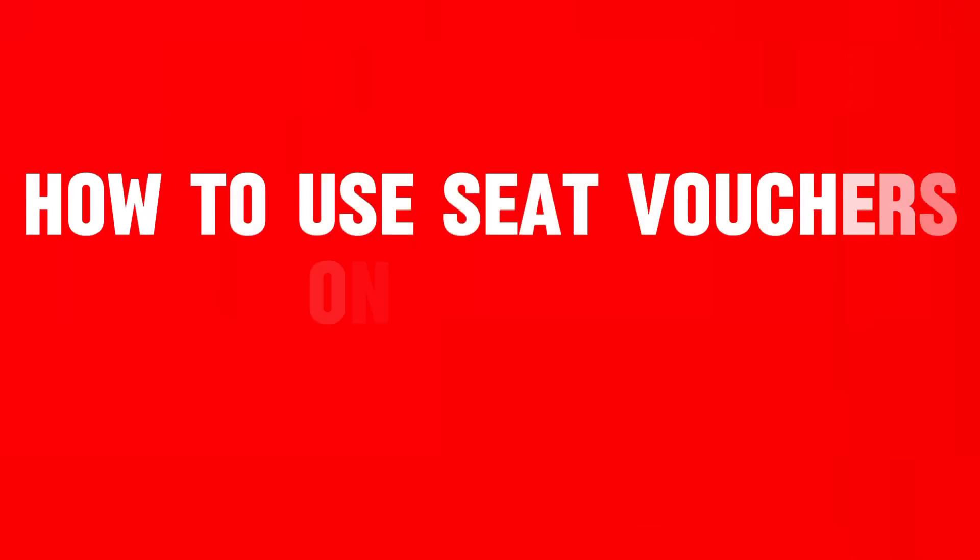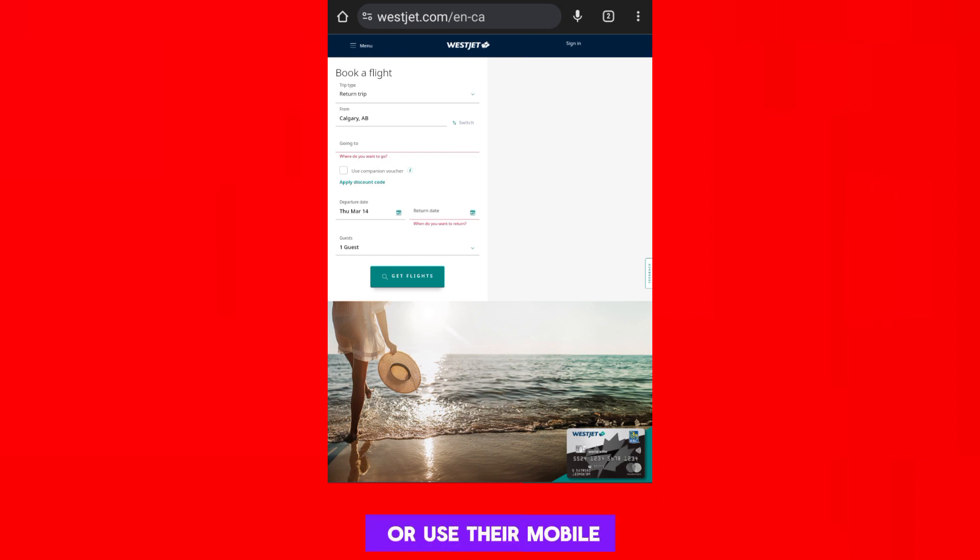Today, I will show you how to use seat vouchers on WestJet. Visit the WestJet website or use their mobile app. Then log into your account, or proceed as a guest if you don't have an account.